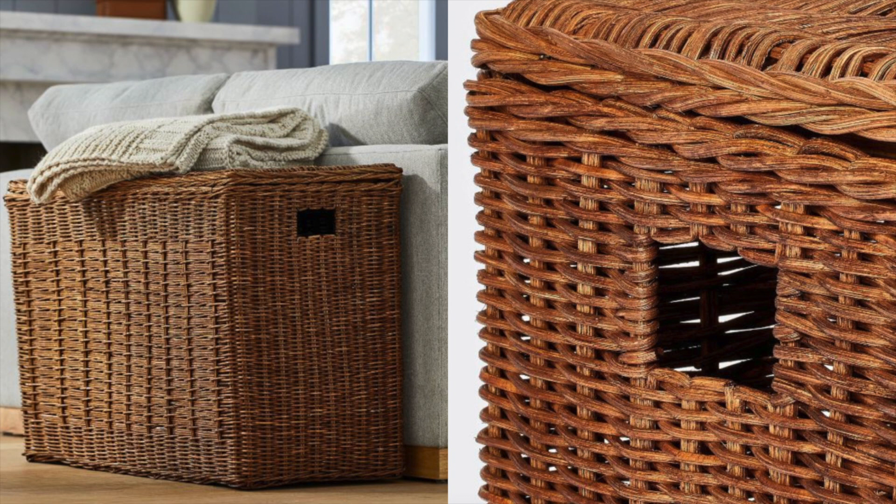Next up is this sofa side basket — basically you can organize everything you have in your living room in this basket. Everyone always asks how I keep my home looking so clean and minimal, and I have pieces like this where I can just shove all the other things I don't want out in them. If you want a more clean and cohesive look, definitely look into pieces like that.